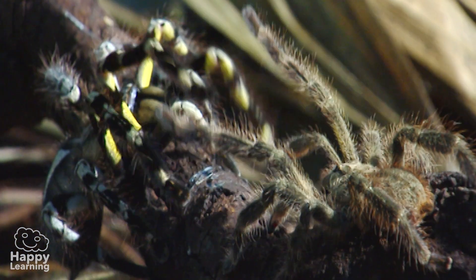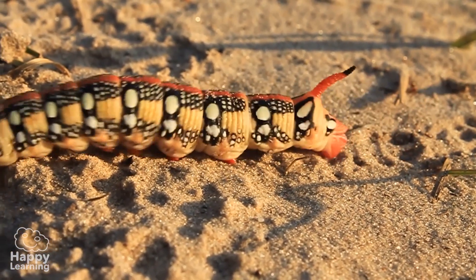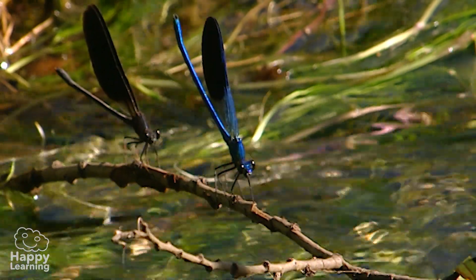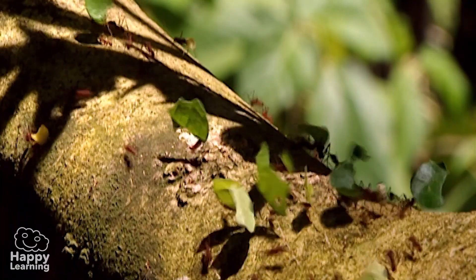The arthropods are invertebrates, meaning they don't have internal skeletons. There are a vast amount of them, including this dancing crab, these dragonflies, this caterpillar, or even all these tiny ants.